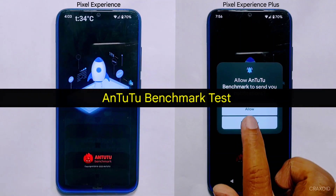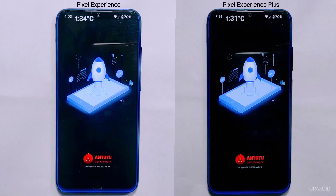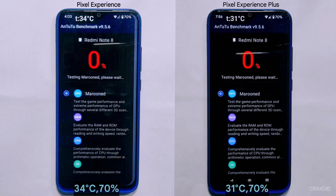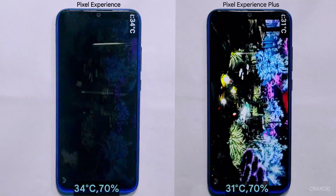Now on to our next test: the AnTuTu benchmark test. We'll be running the test on both devices at the same time and displaying their current temperature and battery percentage on screen for transparency.